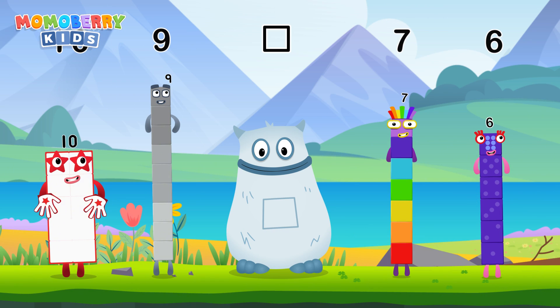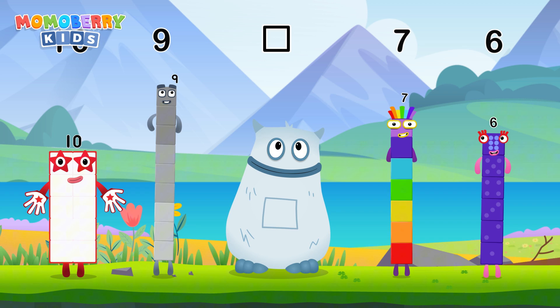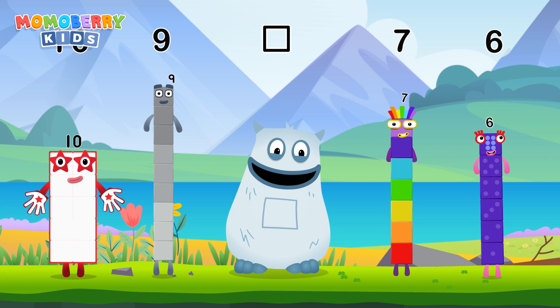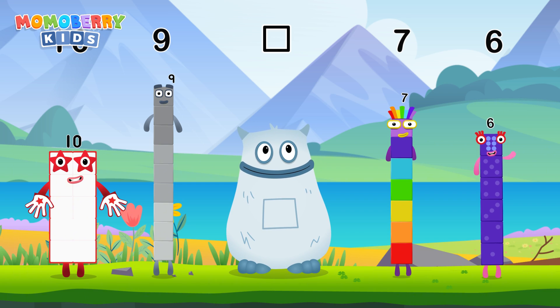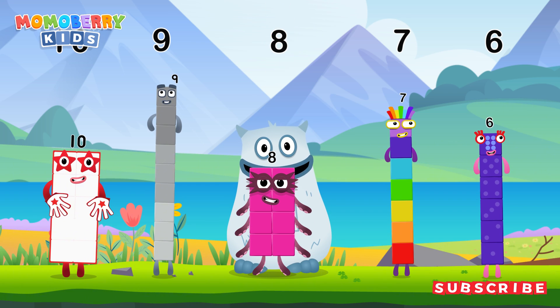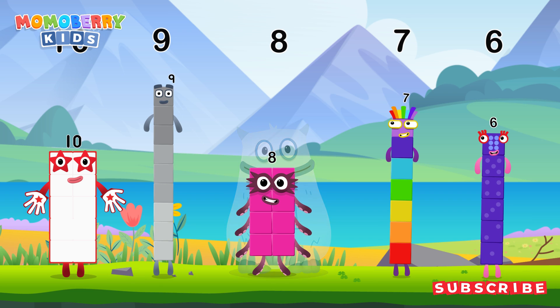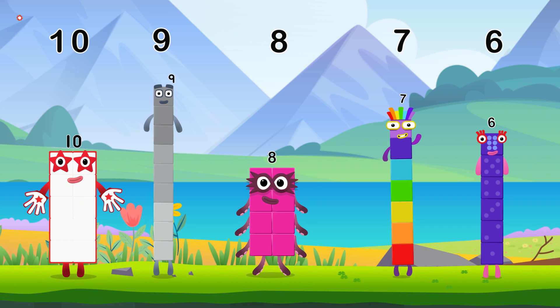Find the missing number to reveal who's inside Big Tum's Tum. Yum! Ten, nine, yum yum — who's in my tum? Seven, six, yum yum — here comes Big Tum! Yum yum. Well done! Ten, nine, eight, seven, six.